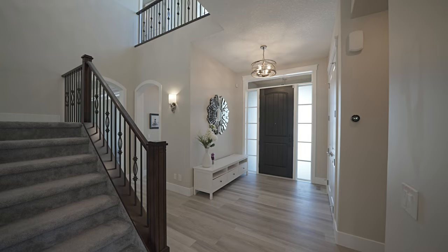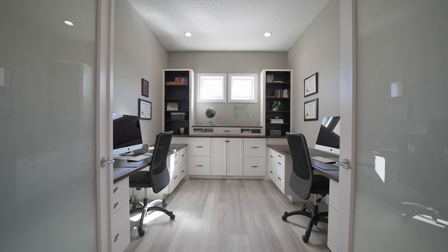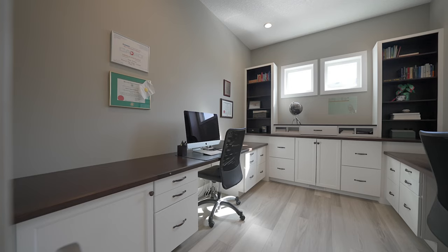Entering the home, the foyer has ample room to welcome your guests and you're really going to appreciate the extensive use of the white oak luxury vinyl flooring, which is both beautiful and practical especially if you have kids or pets. Just off the foyer is this den which has a dual desk setup, perfect for parents who either occasionally or permanently work from home.